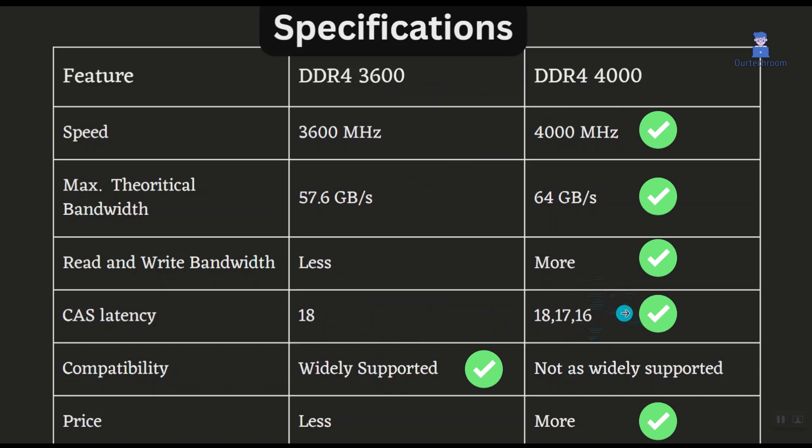Read and write bandwidth measure how much data can be transferred between the CPU and RAM in a given time. DDR4-4000 has slightly higher read and write bandwidth than DDR4-3600, although the difference is not significant.